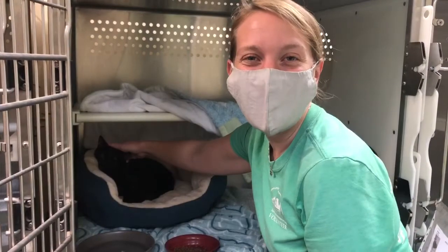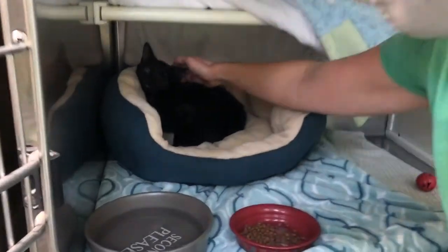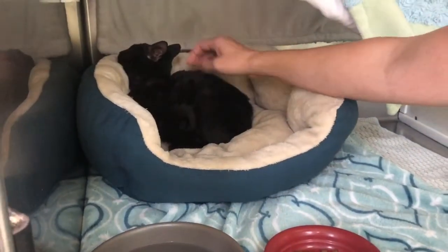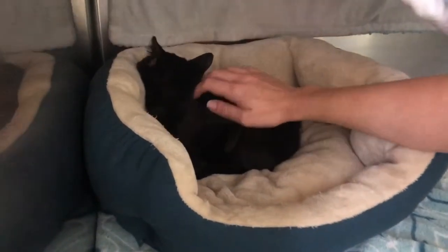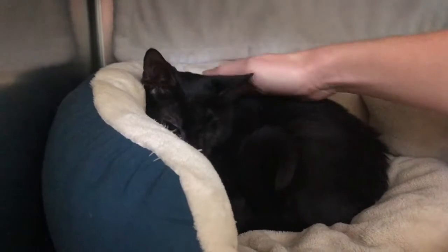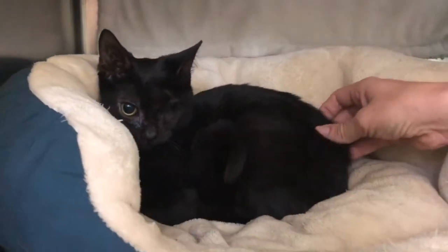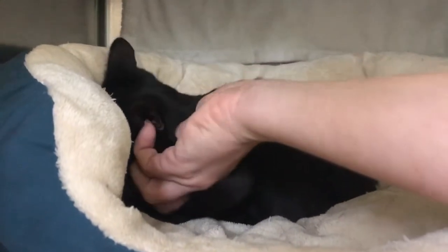Hi everyone, welcome to Furry Friends Friday at Heritage Humane Society. I'm Jessica, and this is Alps. Alps came to us with a horribly ulcerated eye, which we were able to have taken out at the Norfolk SPCA. Now she is doing wonderfully — she's a bit shy, but she purrs really loud and she's so ready for her forever home.